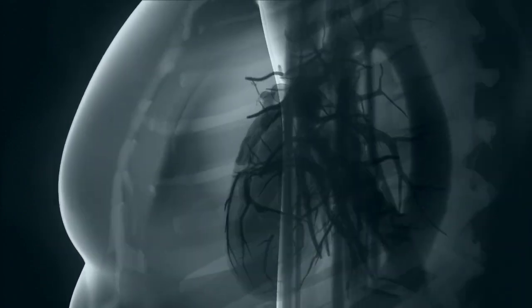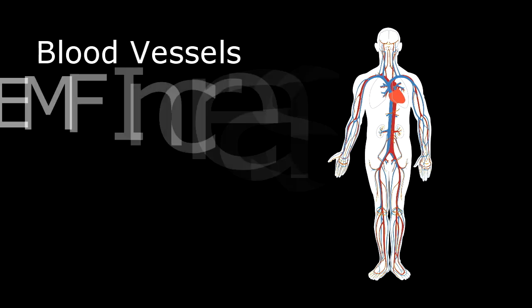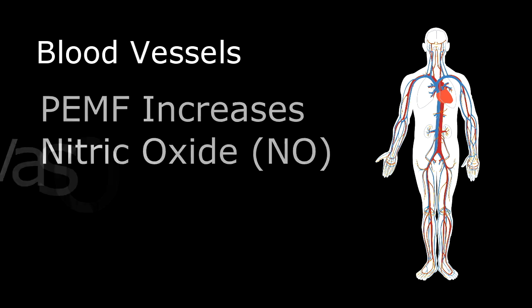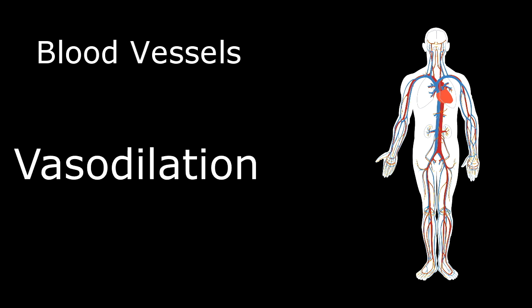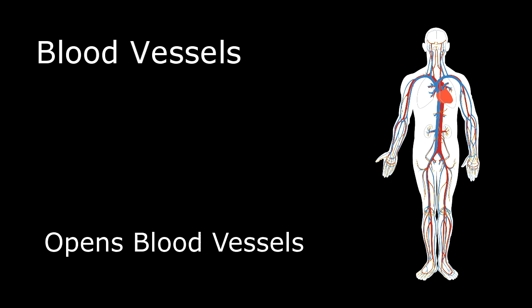PMF therapy works on the vessels themselves. It has been research-proven to increase nitric oxide. Nitric oxide causes vasodilation — it widens your blood vessels so the blood can flow through more effectively.